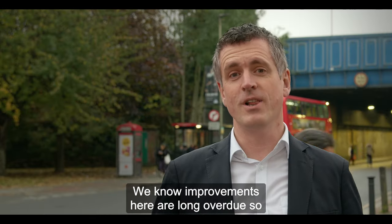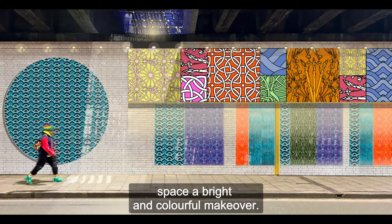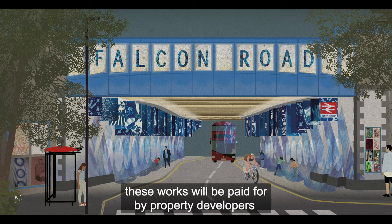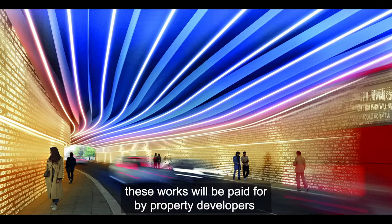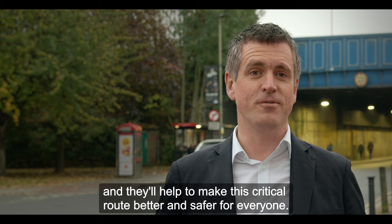We know improvements here are long overdue, so I am delighted that we will give this gloomy space a bright and colourful makeover. As part of our decade of renewal, these works will be paid for by property developers and they'll help to make this critical route better and safer for everyone.